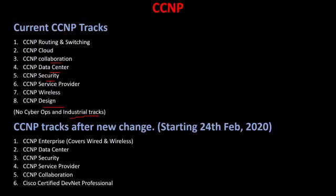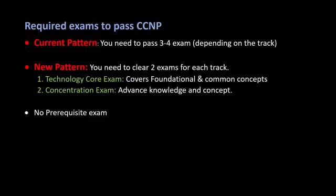After the new changes, there will be only six different exam options available, which include CCNP Enterprise (covering wired and wireless), data center, security, service provider, collaboration, and a new exam — Cisco Certified DevNet Professional — which is for developers. To pass the CCNP with the current pattern, you need to give three to four exams depending on the track.